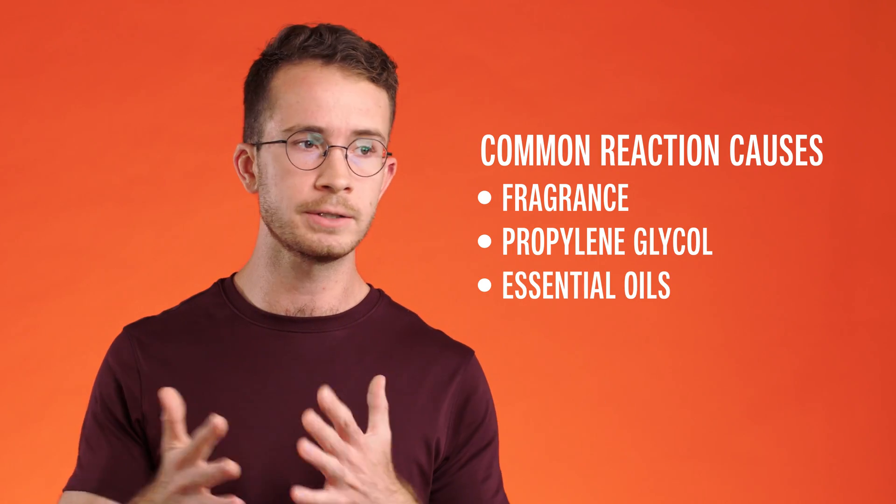The third thing to look out for is another type of fragrance: essential oils. Allergies generally develop in response to things that are natural and present in the world around us, so natural essential oils are actually very commonly the cause of allergic reactions. Often these oils are hidden under the fragrance label, but especially with newer natural products or fragrance-free products, the essential oil will be listed specifically on the label. So if you see an essential oil and you've had sensitivity to a product containing it before, that may be what's causing the reaction.